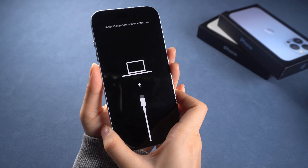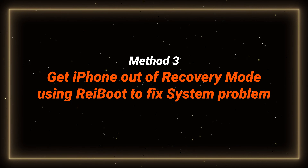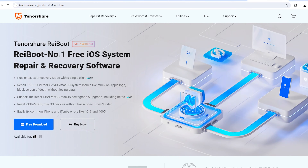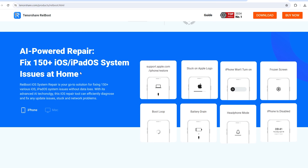If your phone keeps getting stuck in recovery mode or has another issue like boot looping or stuck on the Apple logo, it may indicate a system issue. You can also use ReiBoot to fix that — Method 3: Fix the system problem encountered by the iPhone. Not only can it enter and exit recovery mode instantly, but ReiBoot can also resolve over 150 iOS issues.